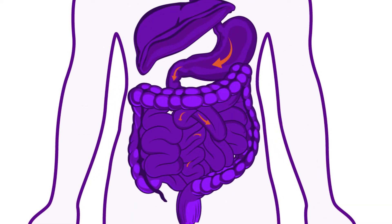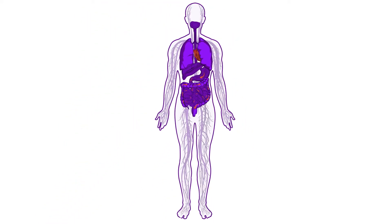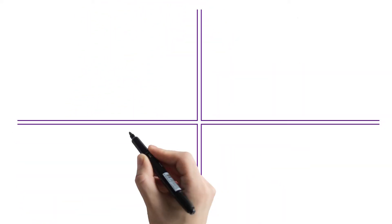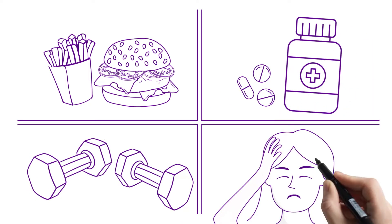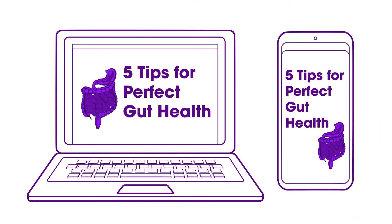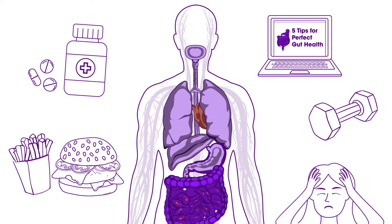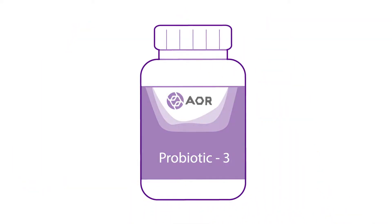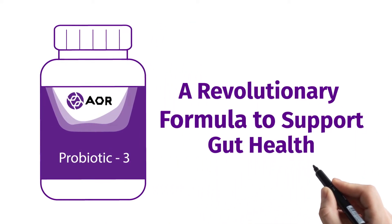The gut microbiome is essential to maintaining normal health and achieving well-being all over the body. However, a variety of lifestyle and environmental factors can make it difficult to create a healthy gut. And with such an array of differing opinions available online and on social media, finding the right solution can seem impossible. That's why Advanced Orthomolecular Research offers Probiotic 3, a revolutionary formula to support gut health.